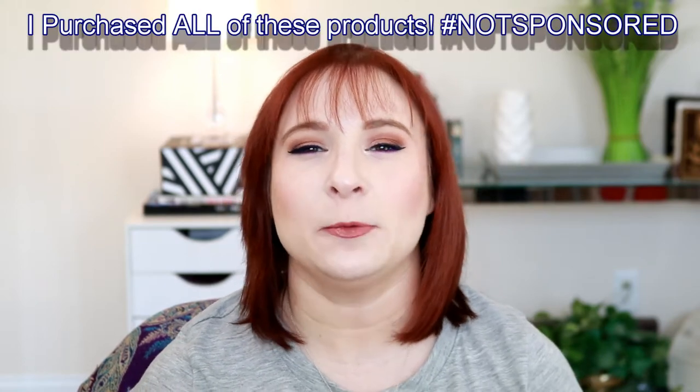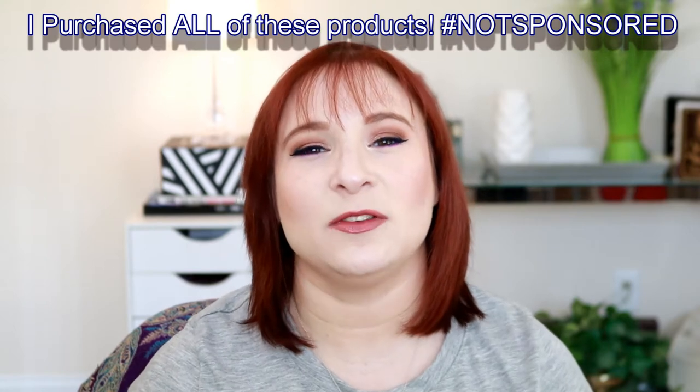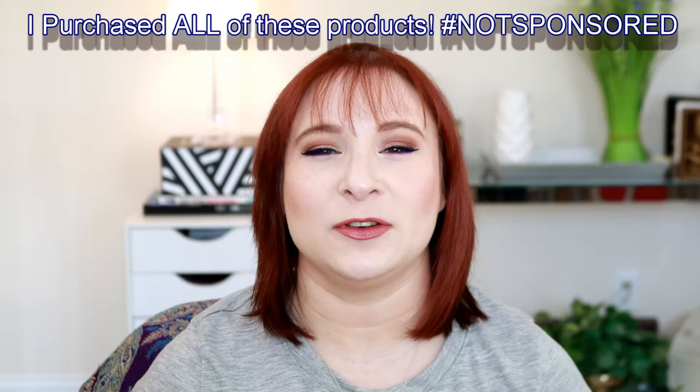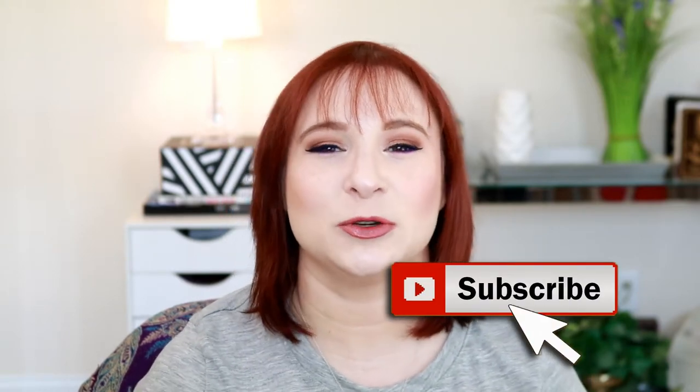Hey guys, Alexandria here. Today we are going to do a full face using all things ColourPop, with the exception of a few things that I'm going to let you know. We did this look using all ColourPop cosmetics. So if you guys are ready, let's go ahead and get into it. And if you are new here, make sure you click that subscribe button down below so that I may continue to enable your makeup purchases. All right guys, let's get into it.